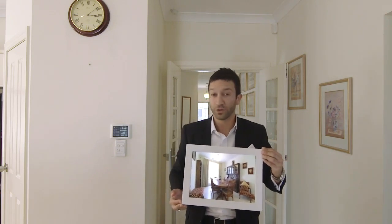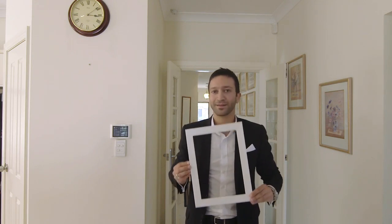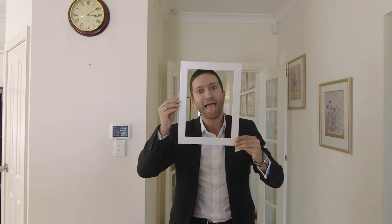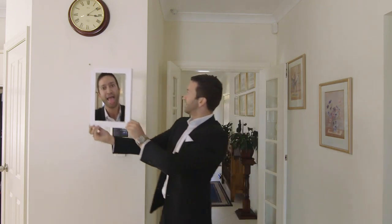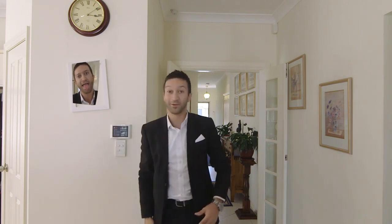This beauty is absolutely well-kept — a true credit to the vendors. To show my appreciation, I'm going to give them a little present. There we go.